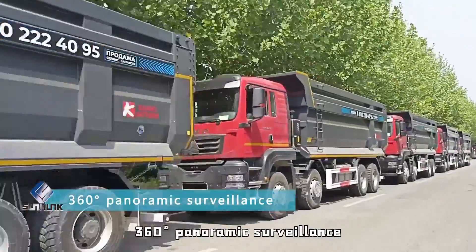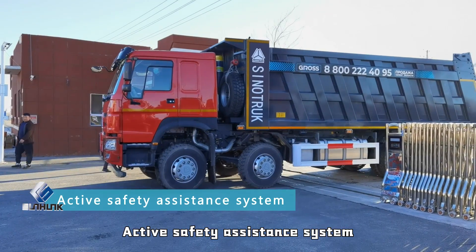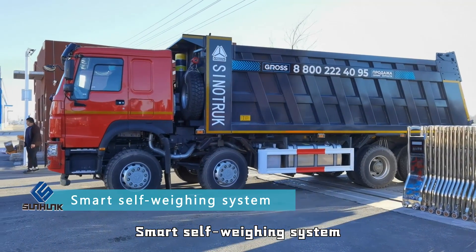360-degree panoramic surveillance. Anti-fatigue system for driving. Active safety assistance system. Smart self-weighing system.